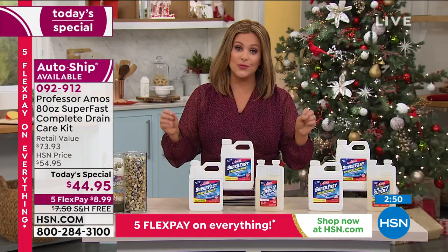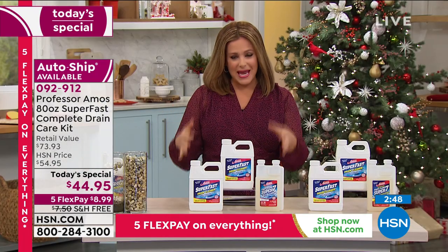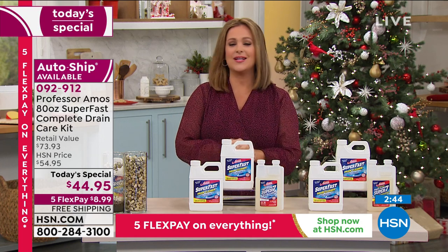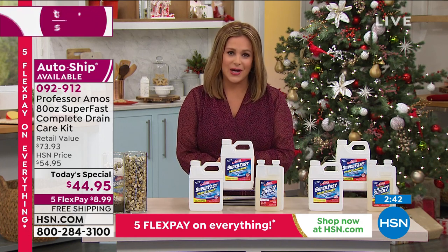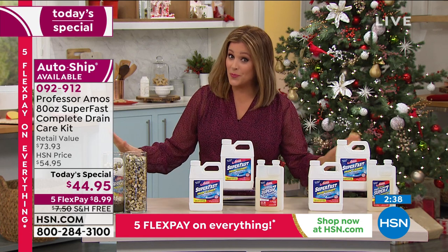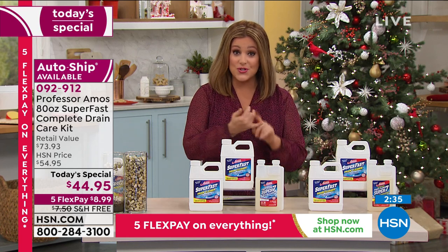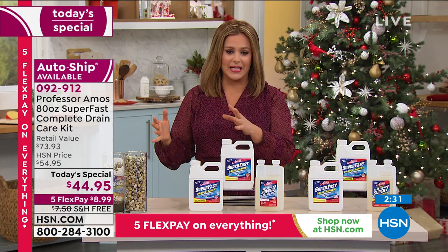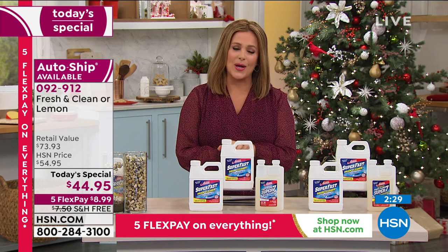Made in the USA — I know so many of you really want that. Made in the USA, proudly putting American workers to work. This is 092-912, our item number on our finest value of the day from Professor Amos. Only one more presentation left tonight — please place your order.